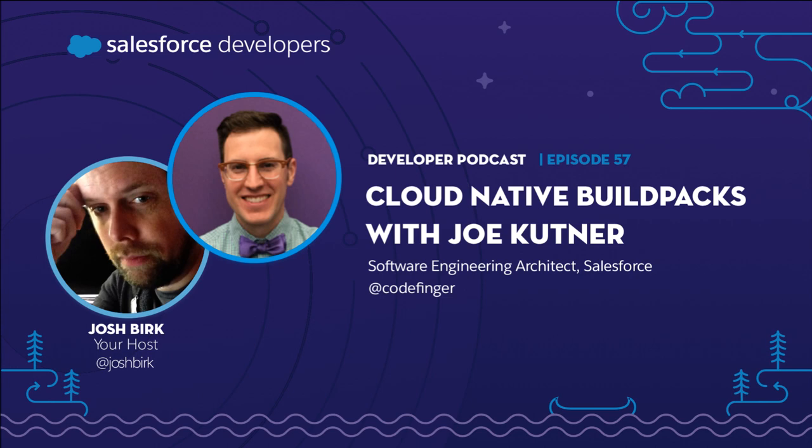Here on the podcast, you'll hear stories and insights from developers for developers. Today, we sit down and talk with Joe about cloud-native buildpacks, Heroku, Kubernetes, Docker, and all sorts of really cool technology.